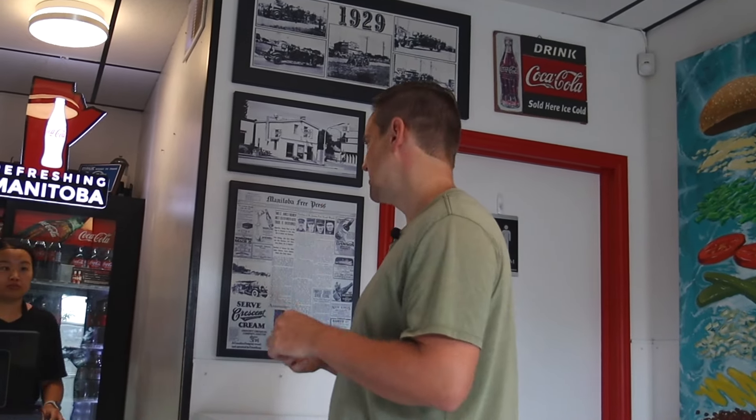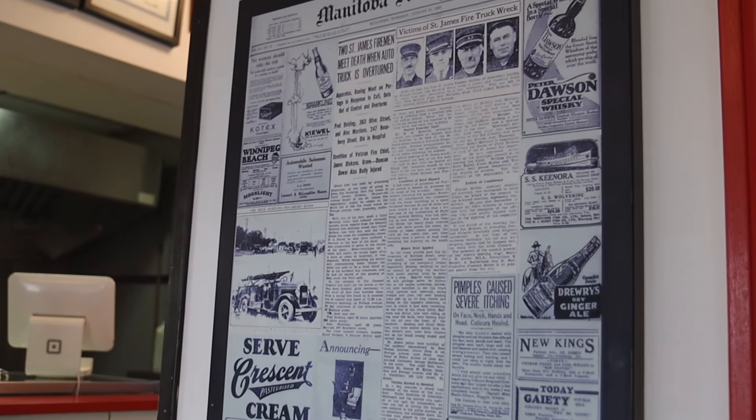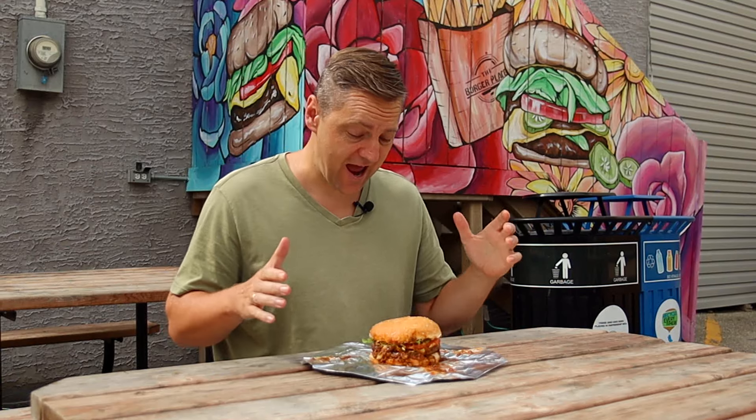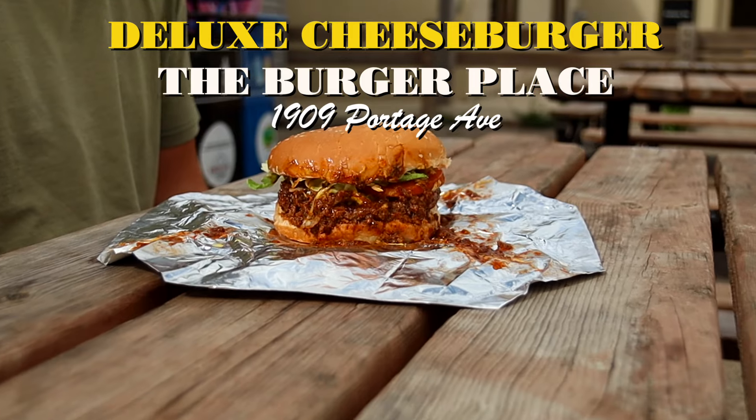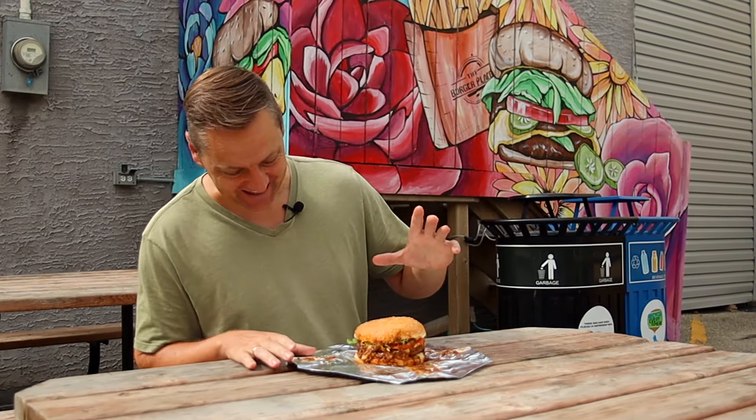Can I get a Deluxe Cheeseburger? Here we have the Deluxe Cheeseburger from the Burger Place. This burger costs $8.57 and it looks huge. It looks delicious. Let's give it a try.